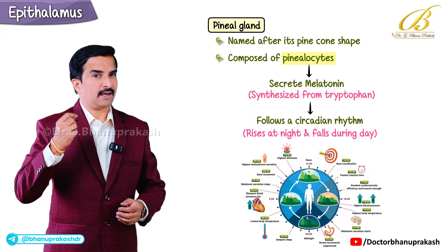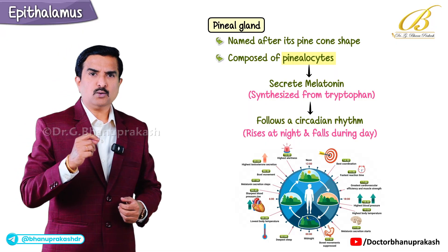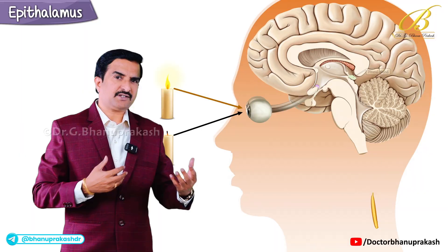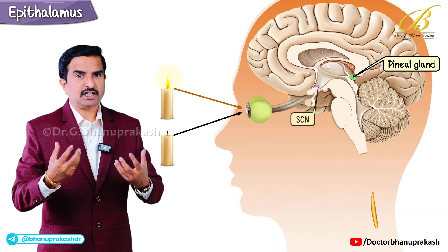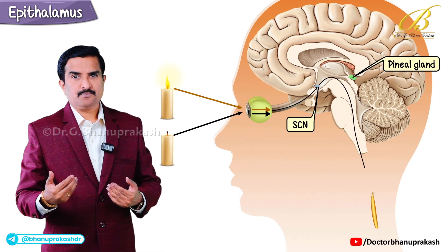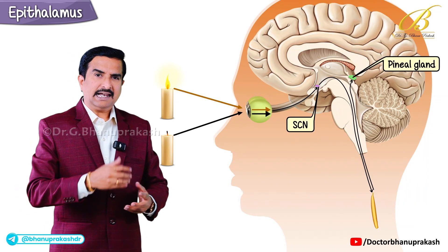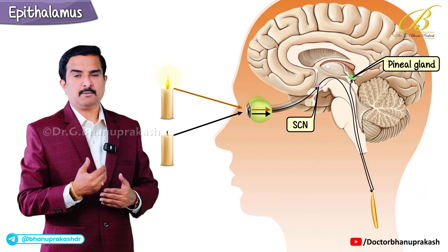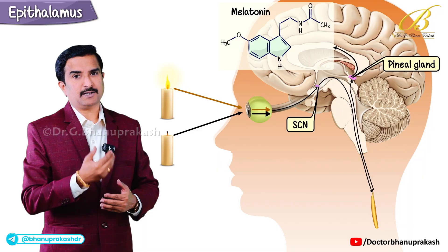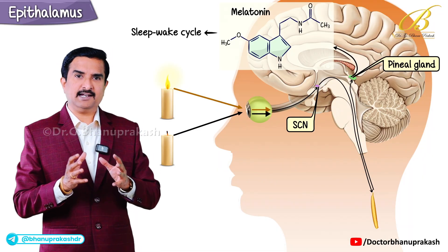Melatonin is synthesized from tryptophan and its production follows a circadian rhythm — it rises at night and falls during the day. But how does it know when it is night? It receives indirect input from the retina, especially from the suprachiasmatic nucleus, which is the master clock of the brain. Light signals get interpreted by the suprachiasmatic nucleus, which then influences melatonin release from the pineal gland, regulating the sleep-wake cycle.